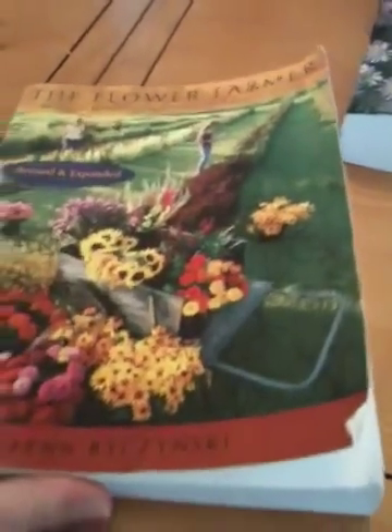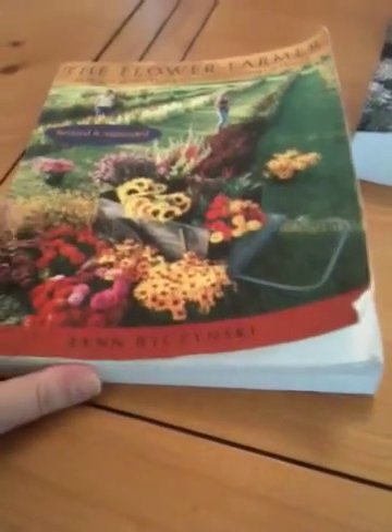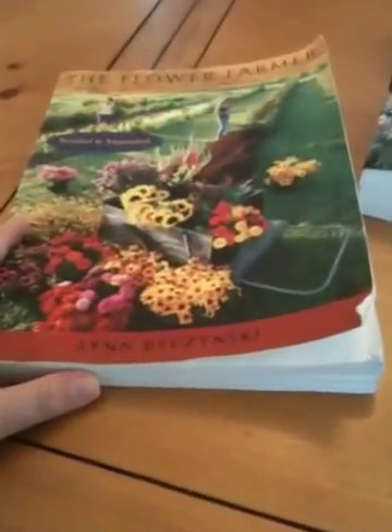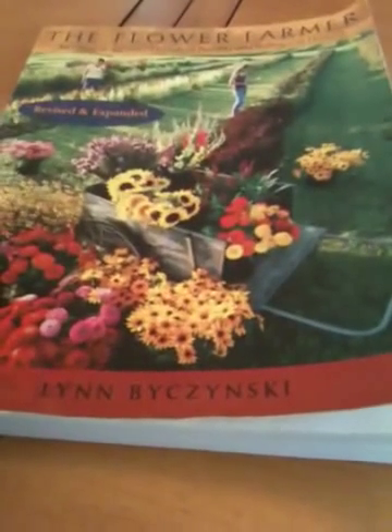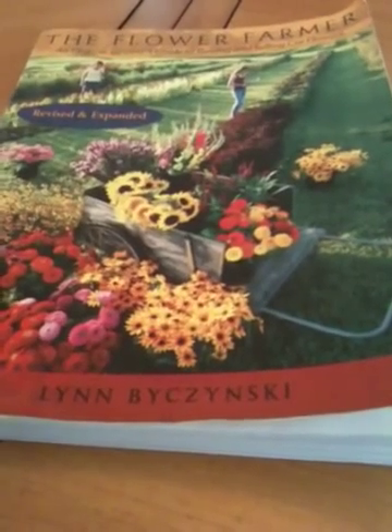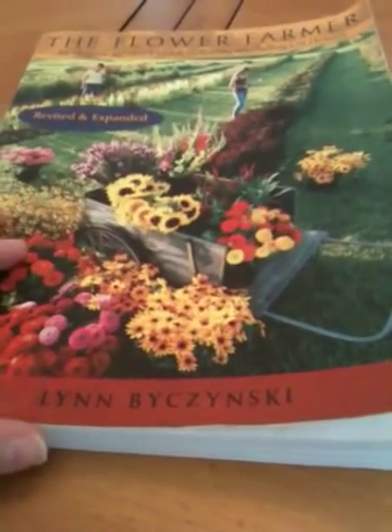She even goes to interview people that are specializing in one type of flower, or they could have 200 different types of flowers on their farm. So if you're looking for the motivation and some really cool information, Lynn does a great job with her book. One of my favorite aspects is the fact that she highlights the top 10 flowers of your region, the top 10 most profitable flowers.